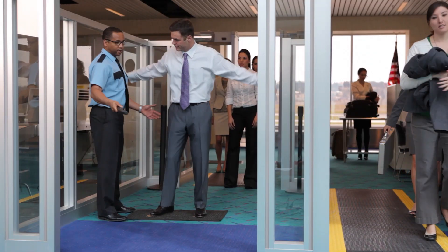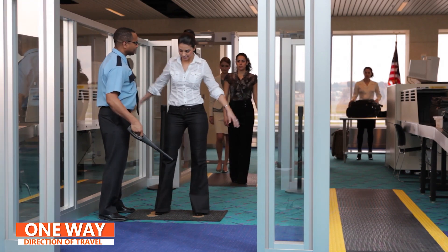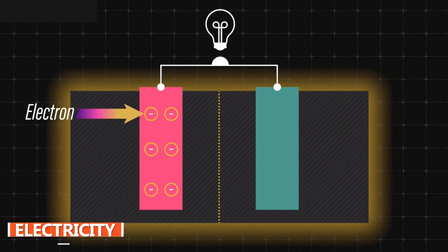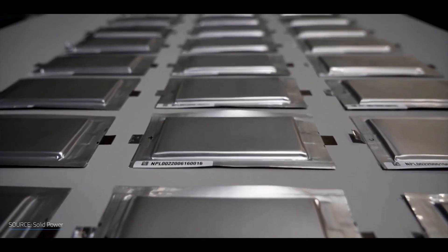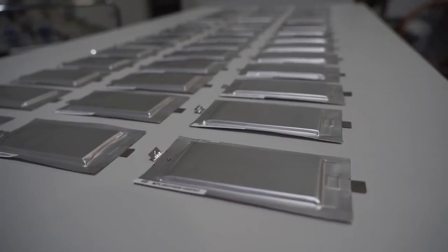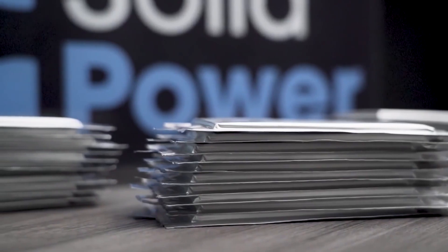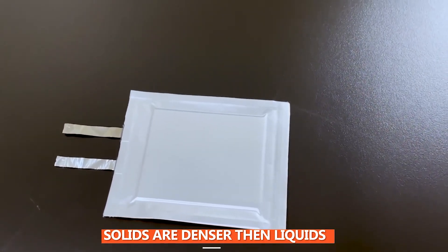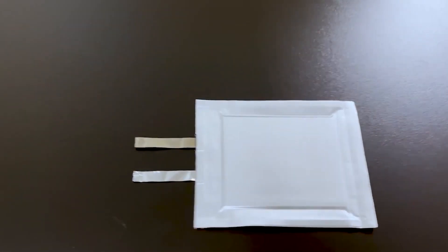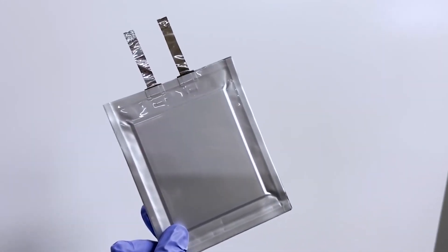Think of them like passengers passing through security at an airport — the direction of travel is one way. This flow of electrically charged particles is what we call electricity. Solid-state batteries, as the name implies, work differently. The key difference is that the electrolyte is solid and there is no barrier. This has a few critical benefits. First, solids are denser than liquids. That translates to solid-state batteries delivering 2.5 times more energy density than present lithium-ion tech.